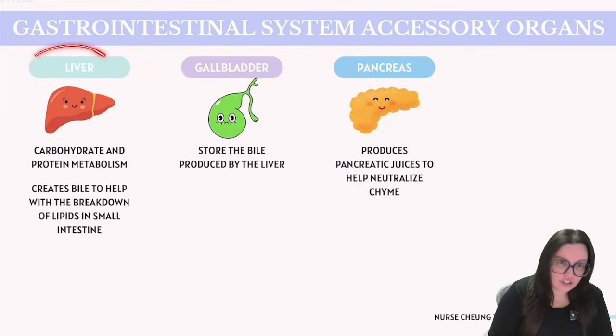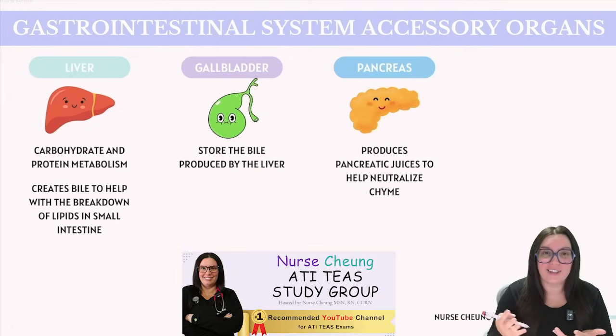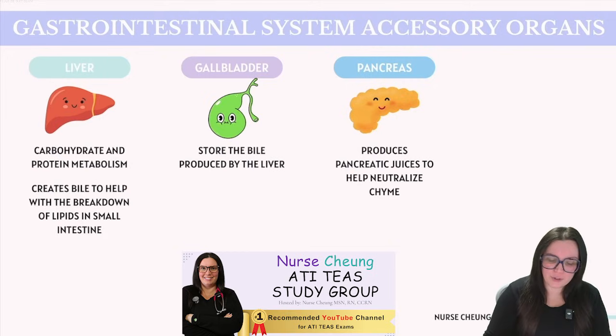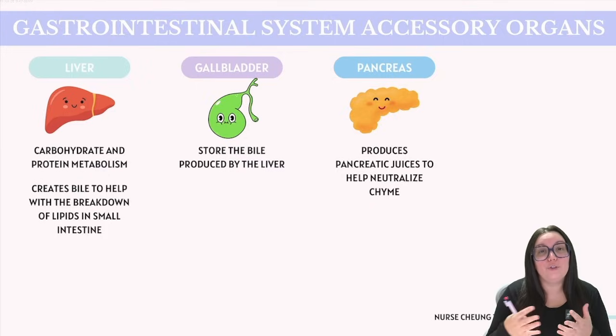The liver is the largest internal organ. Not only does it perform various functions outside of digestion, but within the digestive system it is crucial for the metabolism of carbohydrates and proteins. It also produces bile, which is essential for the breakdown of lipids. The gallbladder acts as a storage facility for the bile that the liver produces, releasing it when it's needed for digestion. Meanwhile, the pancreas produces pancreatic juices that contain vital digestive enzymes that help neutralize that acidic chyme, playing a critical role in the digestive process.